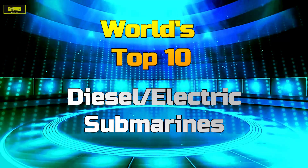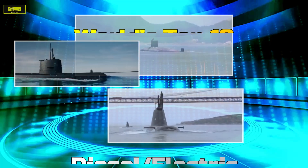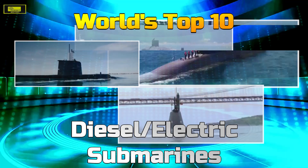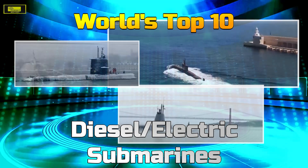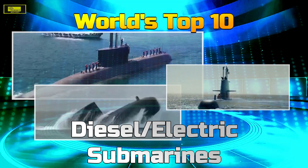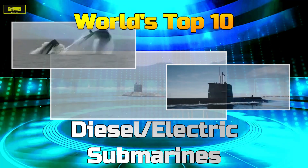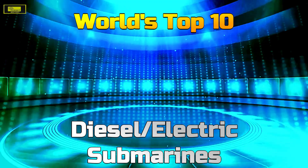Which is the best conventional submarine in the world? Which is the greatest and deadliest non-nuclear powered attack submarine? Diversus TV's top 10 analysis is based on the combined score of offensive weapons, stealthiness, and some other features. This video only includes non-nuclear powered attack submarines currently in service around the world. Boats still being developed or under construction are not present here.